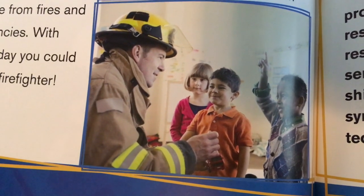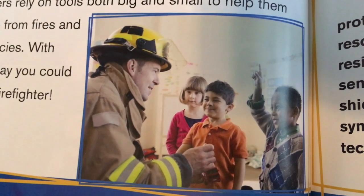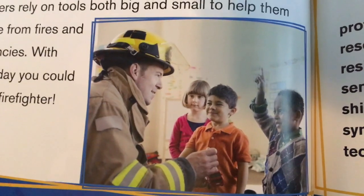Firefighters rely on tools, both big and small, to help them rescue people from fires and other emergencies. With training, someday you could be a life-saving firefighter.